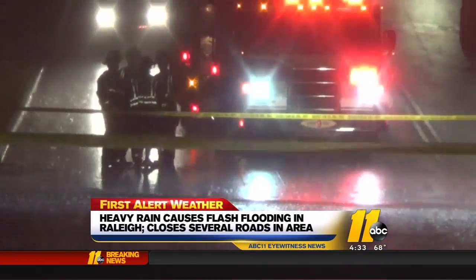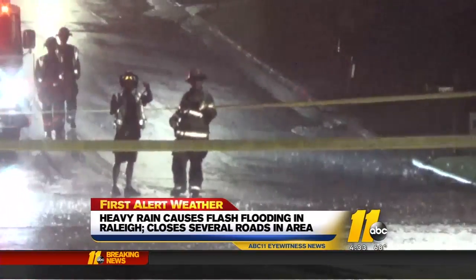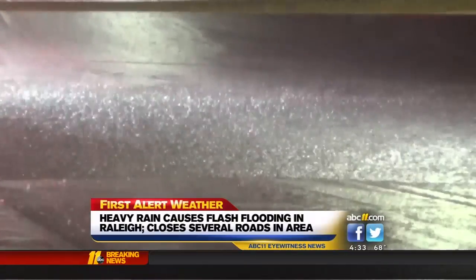Another closure is in effect this morning on the 5300 block of North Hills Drive near Thayer Drive, with the street damaged by the heavy rain.